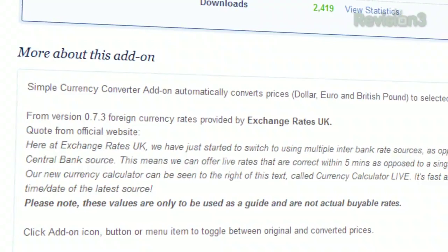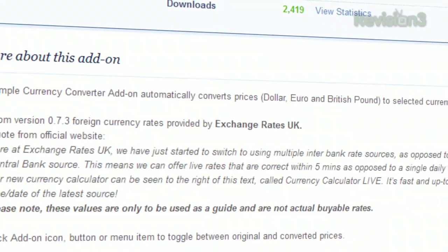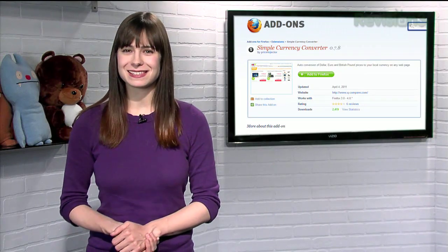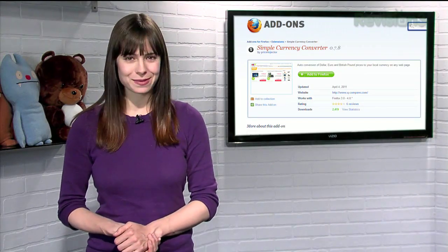The exchange data comes from Exchange Rates UK, so all currency rates are updated regularly. So the next time you want to see if it's cheaper to order from overseas, give Simple Currency Converter a try.